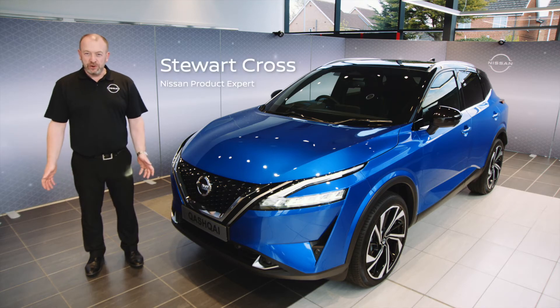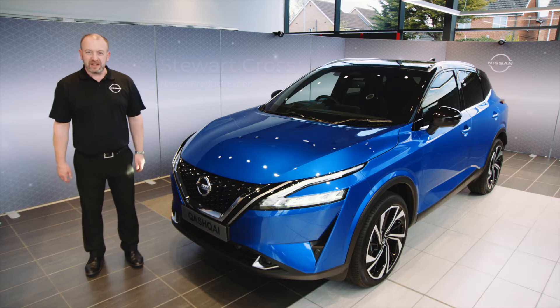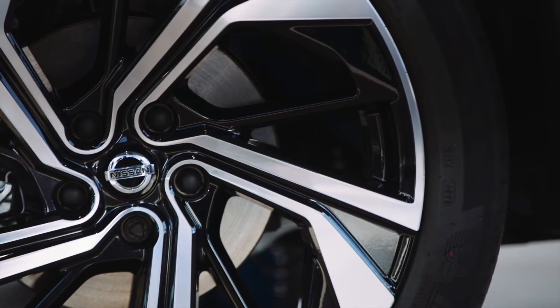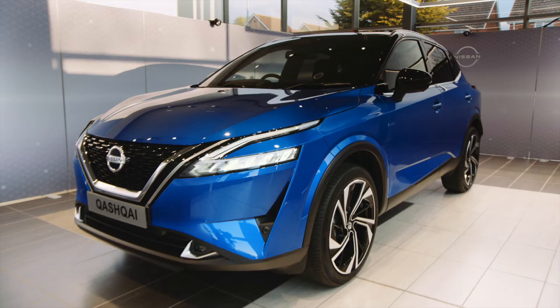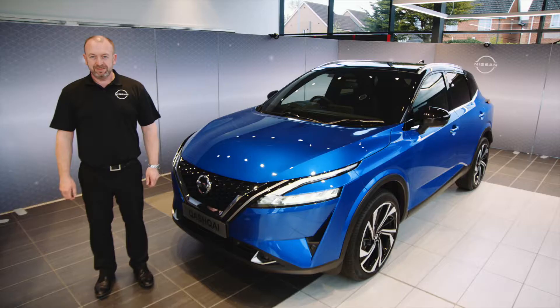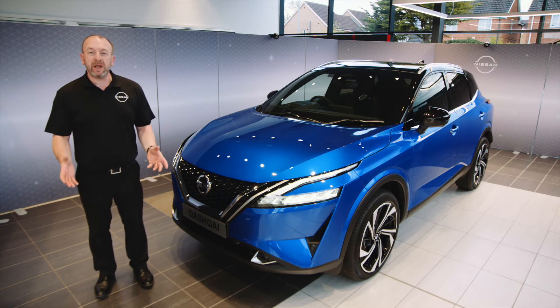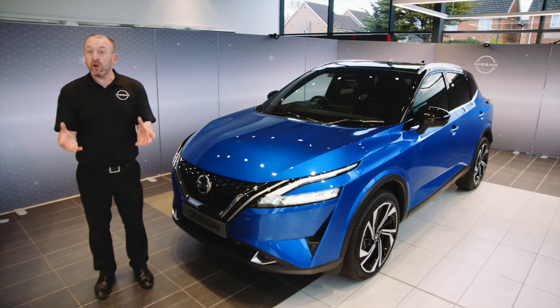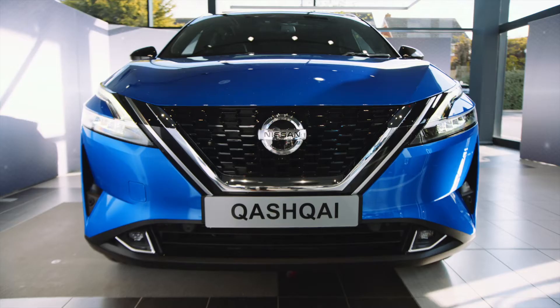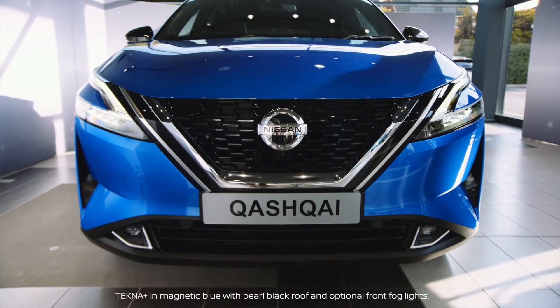I'm very excited to have the opportunity to take care of the pioneering third generation, all-new Nissan Qashqai. Starting with the exterior design, you can see it's still unmistakably a Qashqai. It's kept its strong identity, but with enhanced style. And the first thing you'll notice is the striking front V-Motion grille.